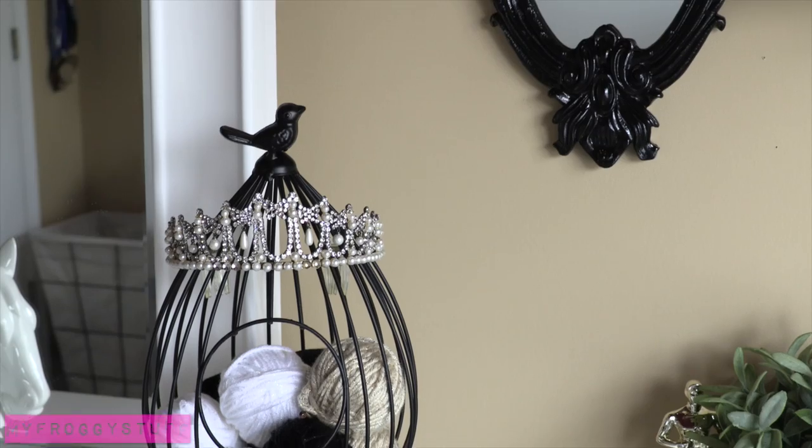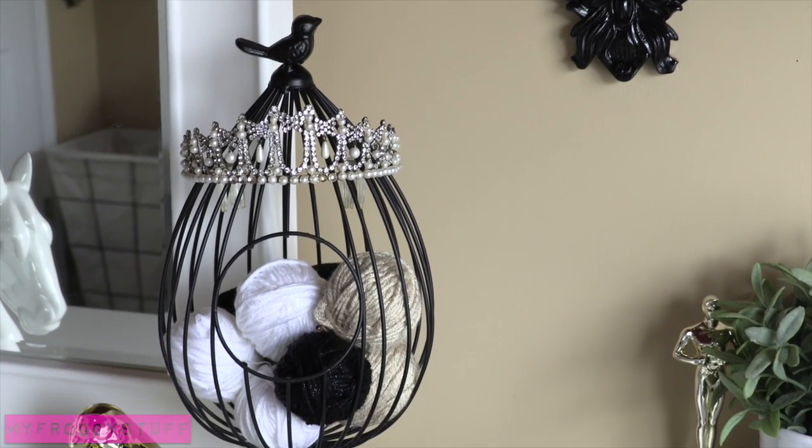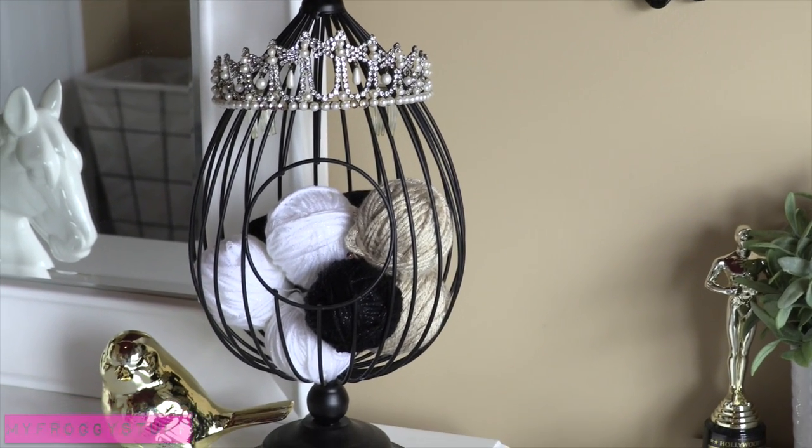Little Froggy just started to learn how to crochet, so I put her yarn and crochet needles in a birdcage — I thought that was pretty cute. And there's a little tiara on top.